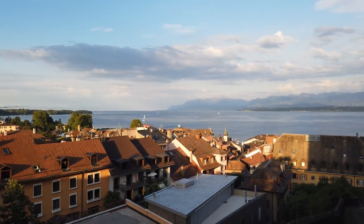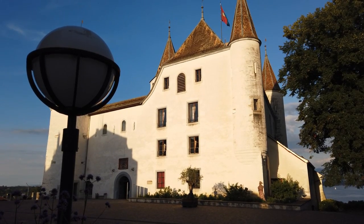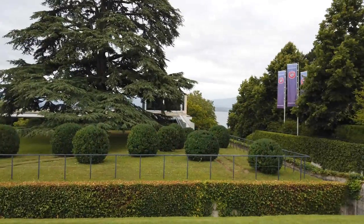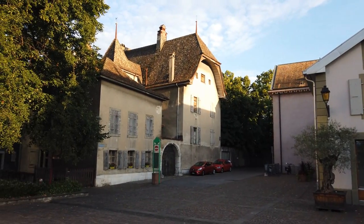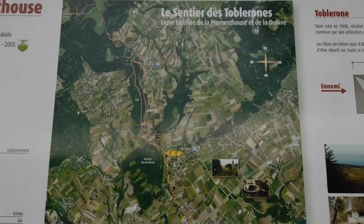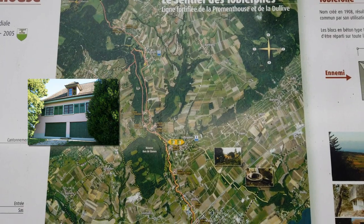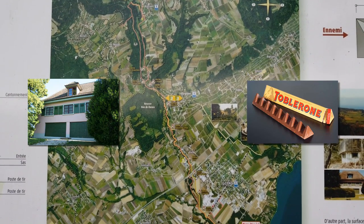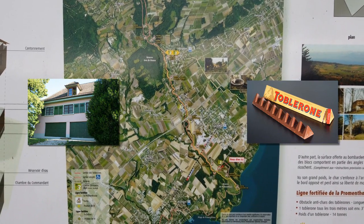This is the lovely town of Nyon on the northern shores of Lake Geneva. It is home to a 13th century castle, the headquarters of UEFA, and a beautiful old town centre full of historic buildings. And of course, we're not here to see any of that. What we've come here to see is a 10km line made of suburban family homes and Toblerone bars that defended Switzerland from Nazi invasion. And by the end of this video, I promise that what I've just said will actually make sense.